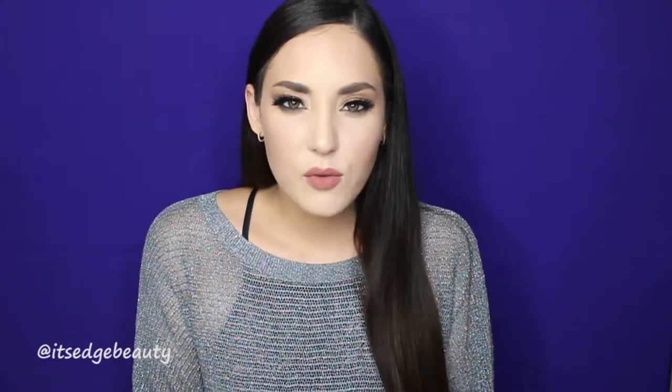Hey guys, welcome back to my channel. Today we are going to be doing a September favorites video. I have a few products that are new this month or products that I've really been reaching for this month, so if you'd like to see which products were my favorites during September, then please keep watching.